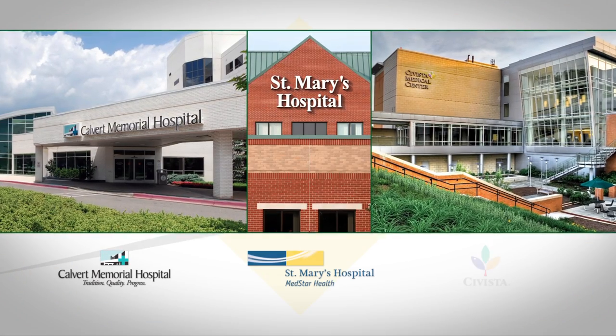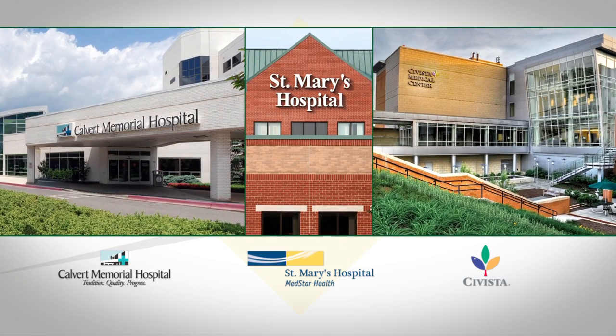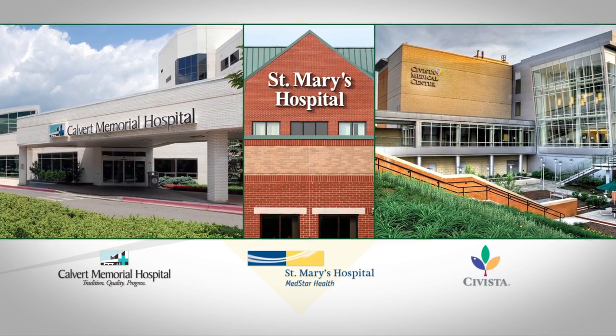Everything culminates in a hospital clinical setting. We have Calvert Memorial Hospital, St. Mary's Hospital, Savista, and also two hospitals in PG County that we can send them to in order to practice what they've learned.